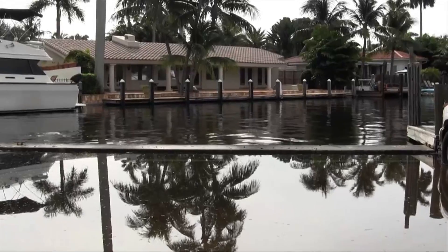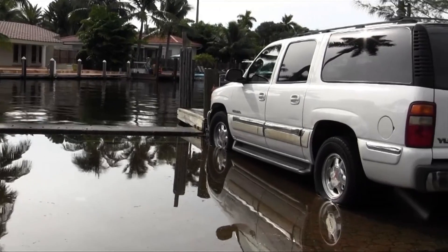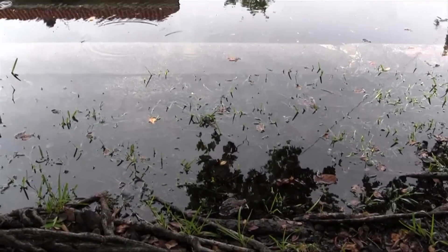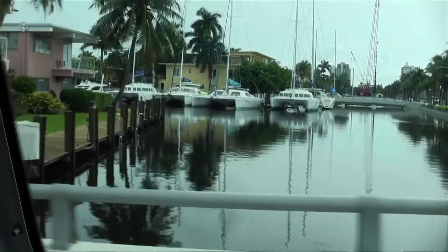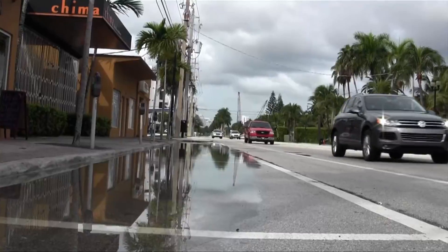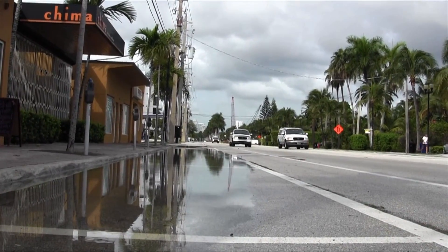Raising the seawalls along an entire neighborhood — you have to work with your neighbors to make that happen, but that's another opportunity to reduce some of the impacts when the tides are coming over the seawalls. And raising your awareness so that certain times of the year you know you're going to have flooding events, or a backyard that's going to flood because you live on a canal and you have a low seawall.